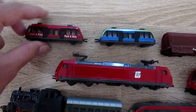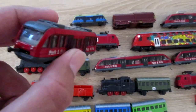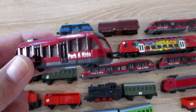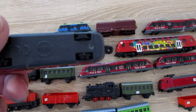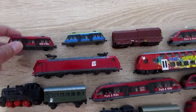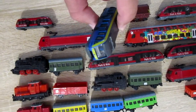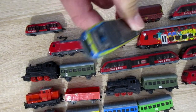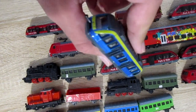This is the little Siku train 1013 that costs 3 euros. This train is the same but from a gift set.